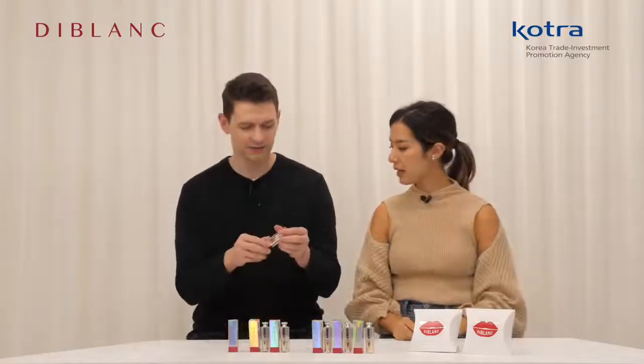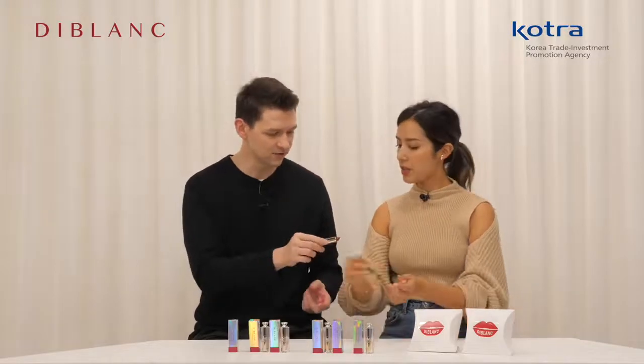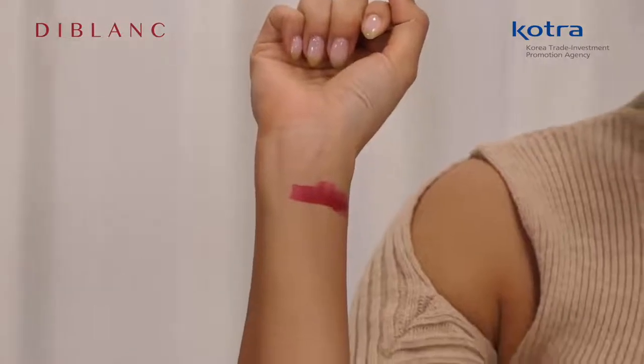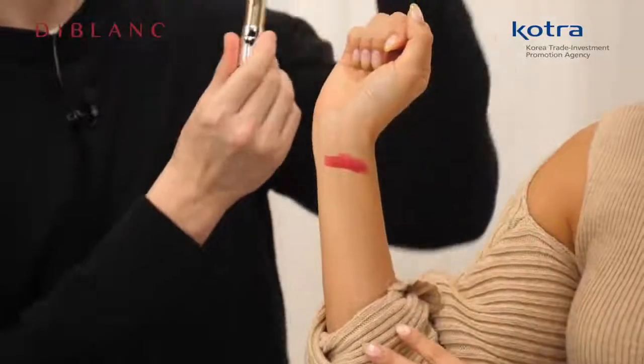I will swatch the Camellia Red. When I put this on, I want you to tell me a little bit about the texture, because you wear makeup and lipstick often. So you would know what it feels like. That's smooth — it's quite buttery. Yes, look at that. So this is the Camellia Red on my skin tone. It's got a creamy texture that sits smoothly, really silky.